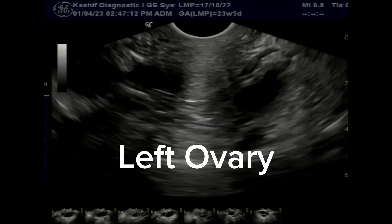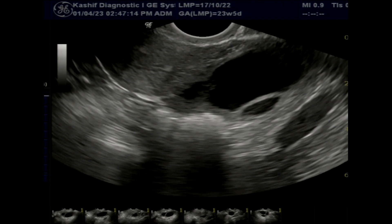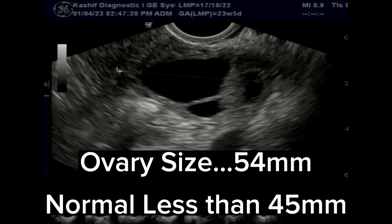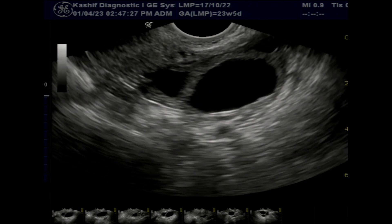The left ovary is visualized and is enlarged in size at 54 mm — normal is less than 45 mm. A large follicle is seen measuring 30.9 by 22 mm. Note that the quality of the follicle is not good; it is mildly elongated with mildly irregular margins.